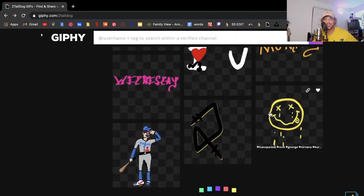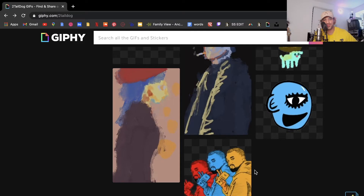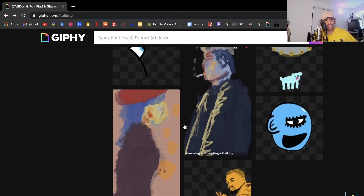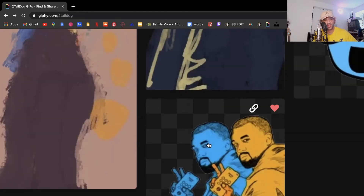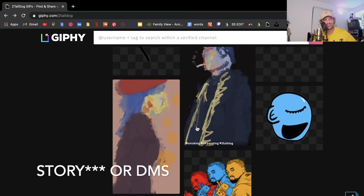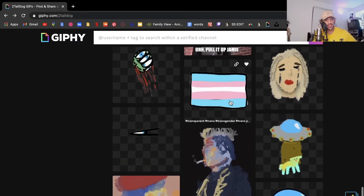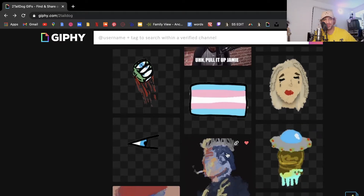I'll show you what my first five GIFs were — these were the GIFs I put on before I applied to be verified. It was a simple Kanye West one, an alien monster head opening his eye, two GIFs that aren't transparent. Non-transparent GIFs aren't referred to as stickers — stickers have to have a transparent background. Transparent ones you can put on Instagram Stories; non-transparent ones go in DMs. The trans flag was the last one I did, then I applied to be verified.